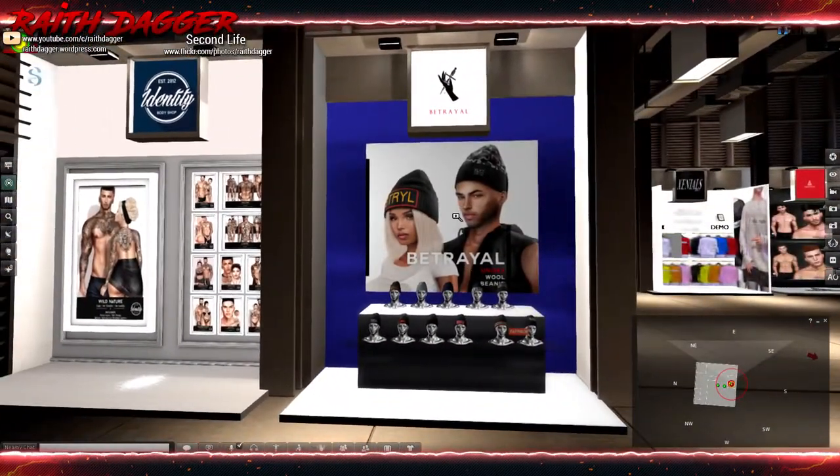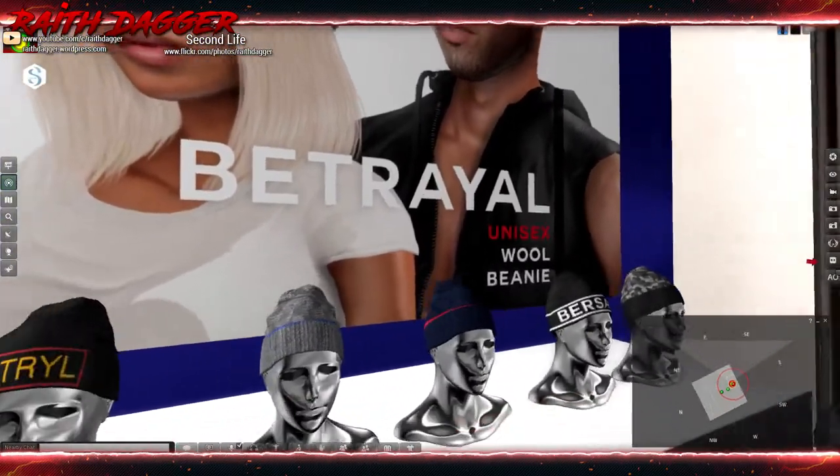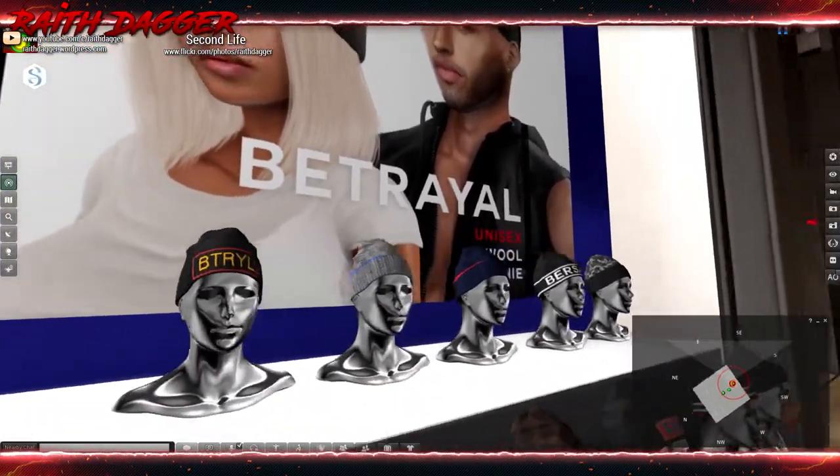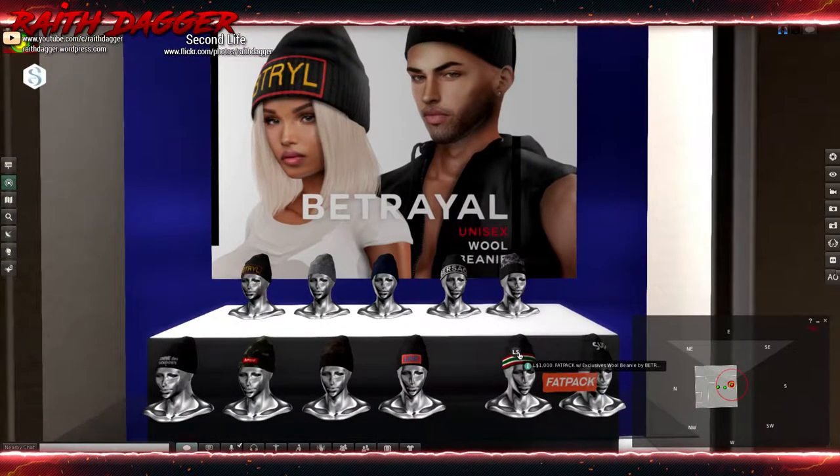Look at this — it's actually a unisex wool beanie from Betrayal, not a hoodie. The fat pack is 1000, and a single one is 198.